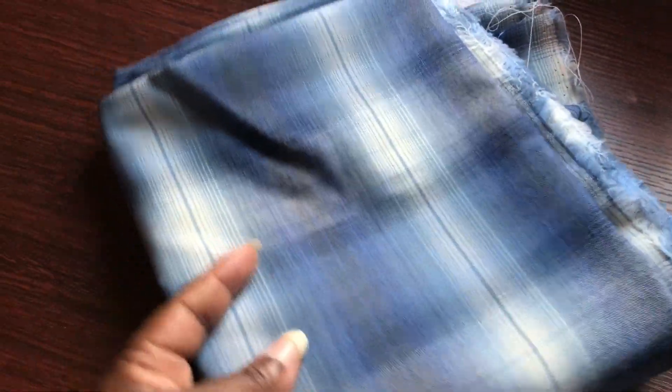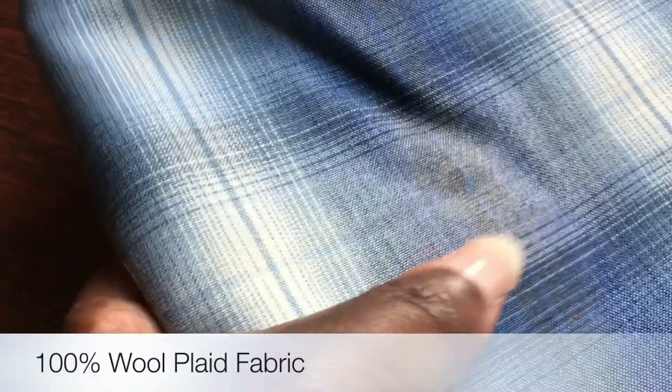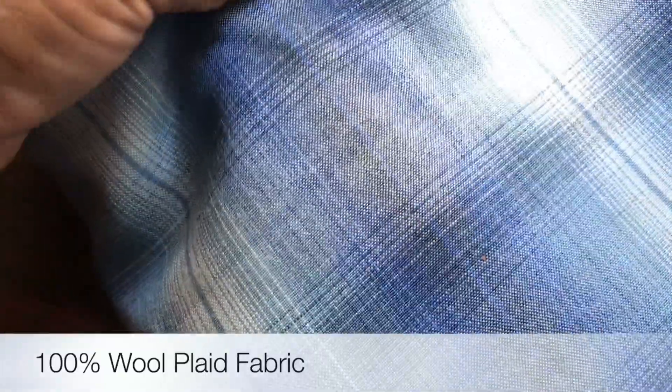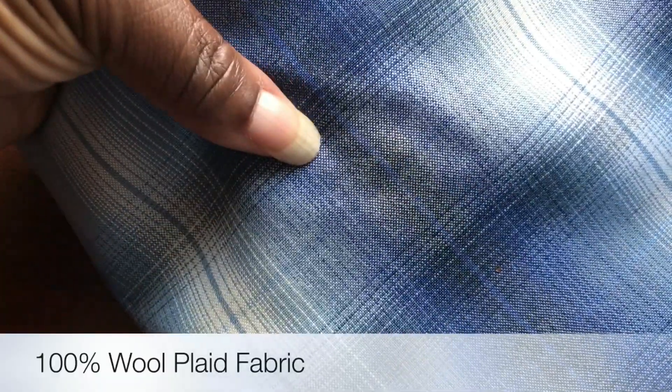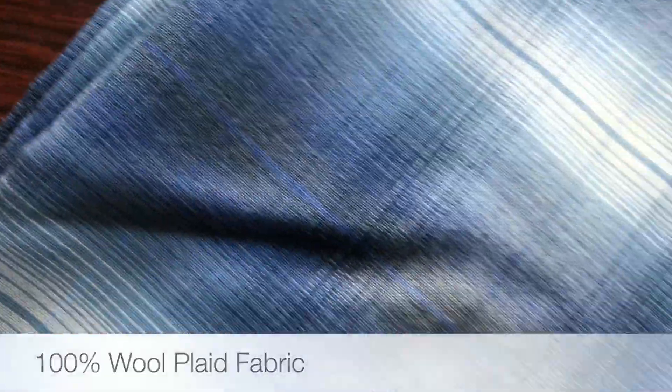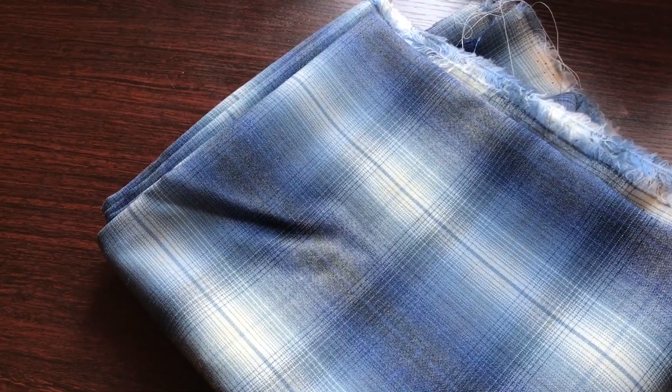I purchased this really nice blue fabric. It has variations of different blues, and then it has a grayish-black tone going down the length of the fabric. It also has a line of white going down the length, with a contrasting black line as well. It's just a gorgeous fabric.